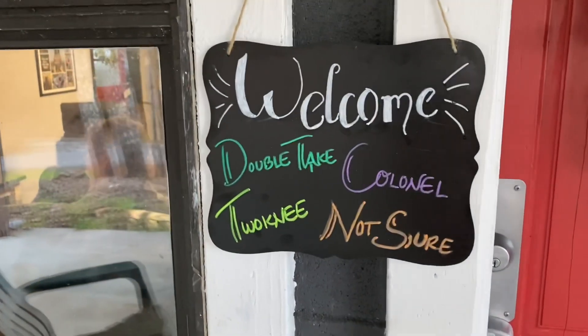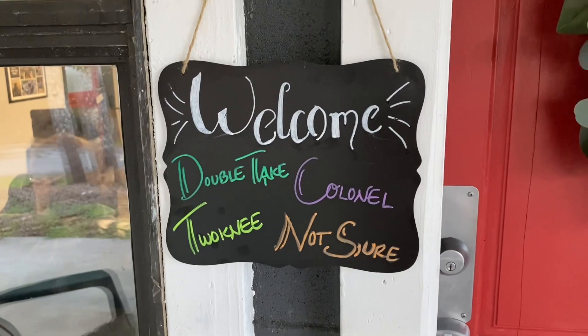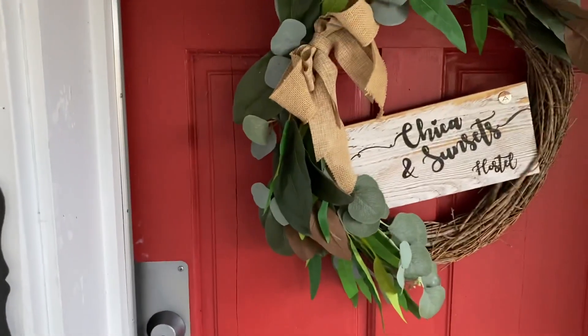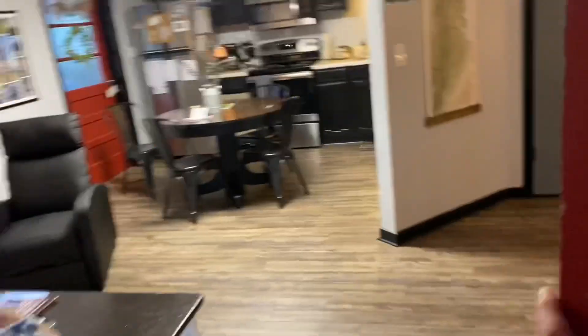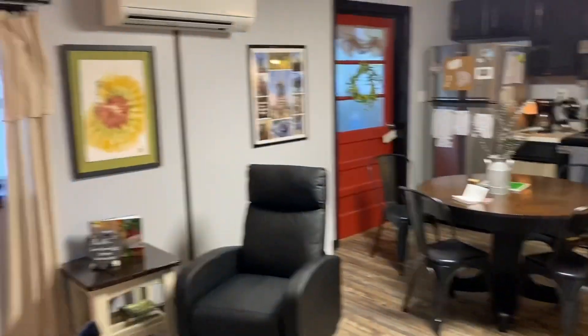Double tree, two knee, colonel — not sure. Welcome. So, Chica and Sunsets hostel. You come in. I wore them when I was growing up in high school, we had billboard. And here we go.